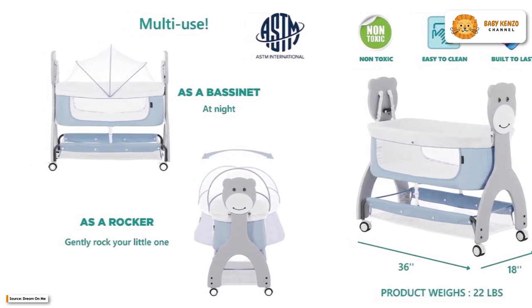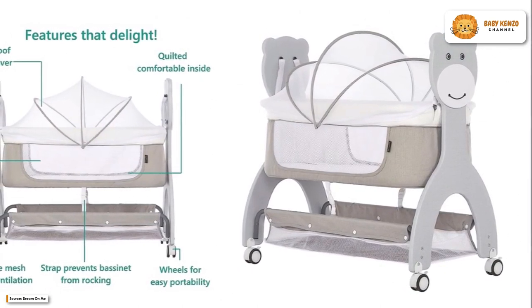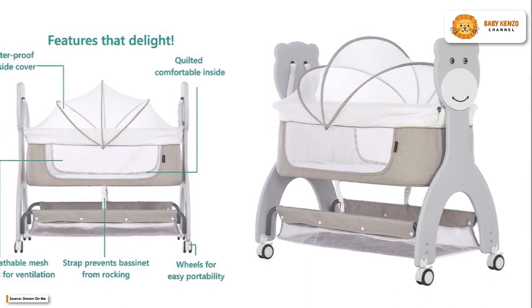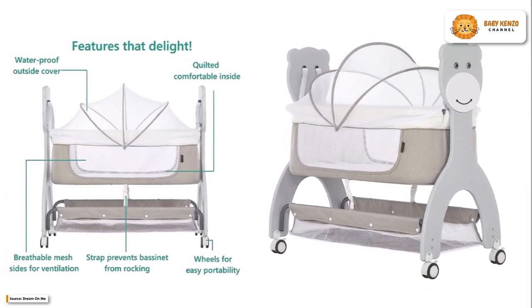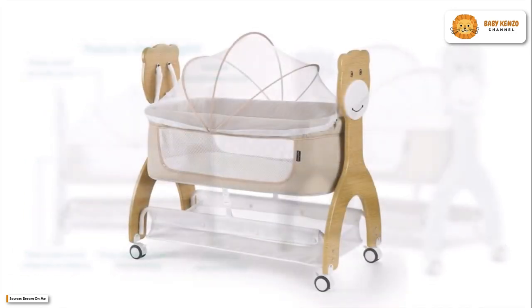All CPSC and ASTM criteria have been met or exceeded, thanks to the high-quality construction and certification by the JPMA. The quilted velvety inside of the bassinet is a contrast to the waterproof exterior. A mattress pad is included, and air may flow freely thanks to the mesh sides.